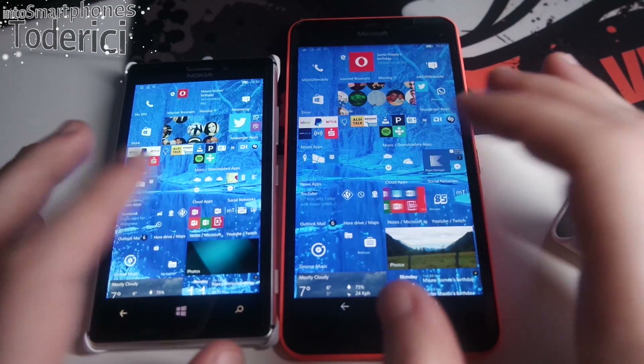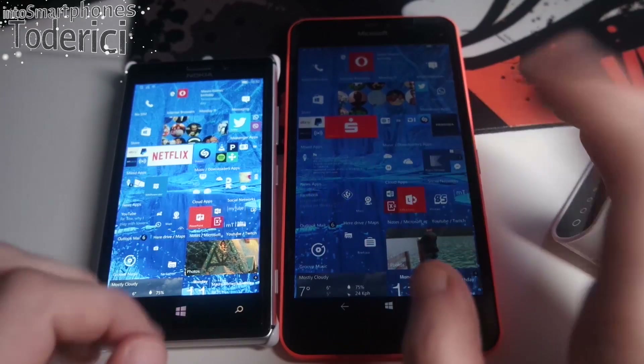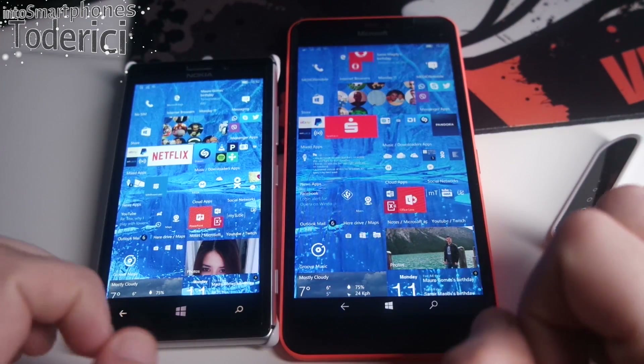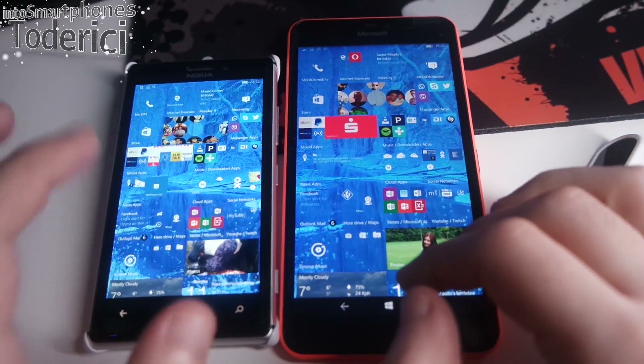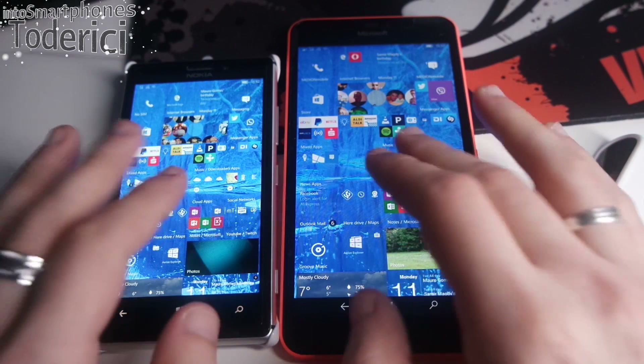I am using it as a daily driver — the 925 was my daily driver and now I've moved to the 640 XL because I needed a bigger display. As you can see the display is much bigger, and the colors on this one are actually more bright than the 925.